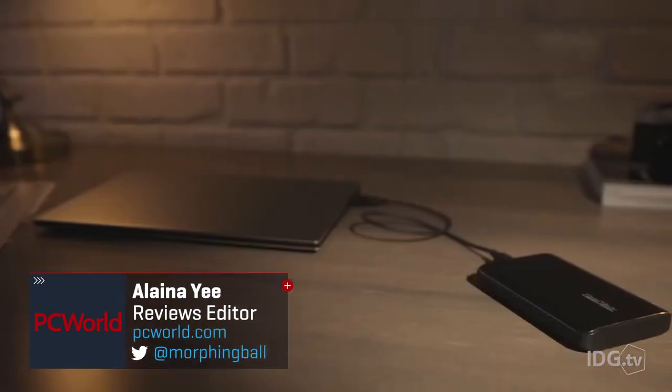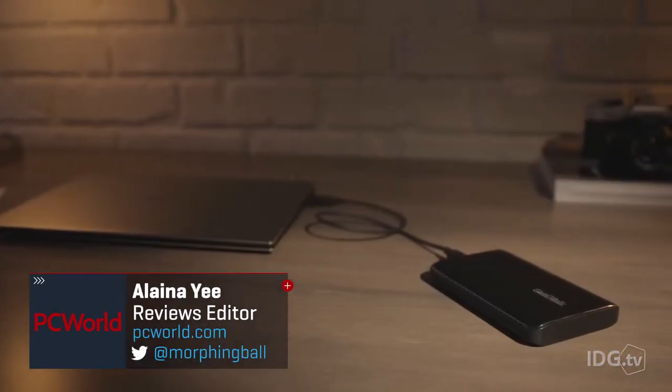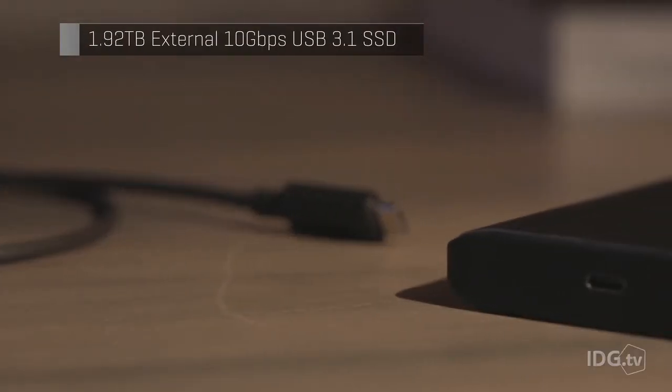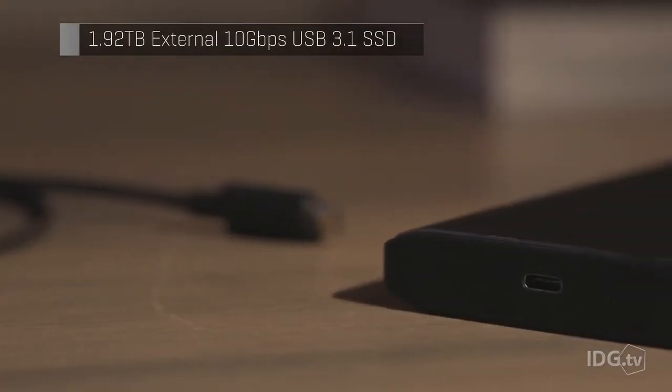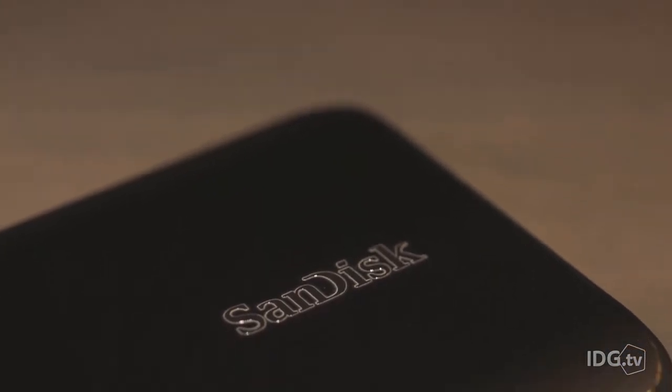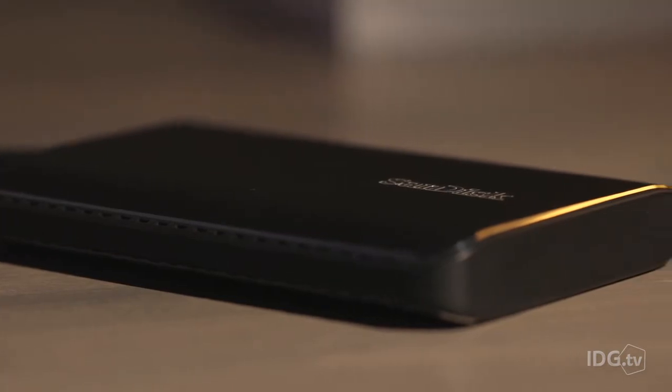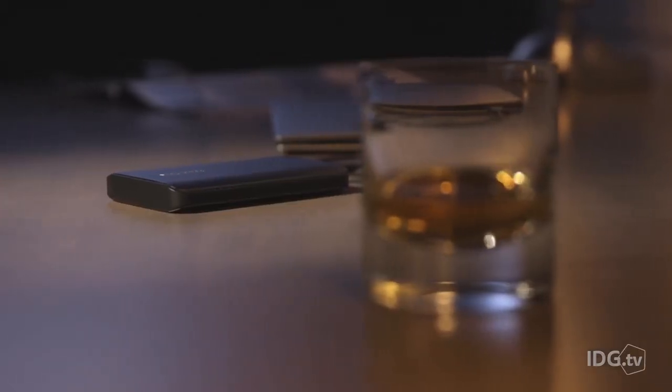Here it is at last. You're looking at one of the first external storage drives using the new 10 gigabit per second USB 3.1 specification. The SanDisk Extreme 900 has such blazing fast speeds, it left us with just one question: what's taking so damn long for this tech?